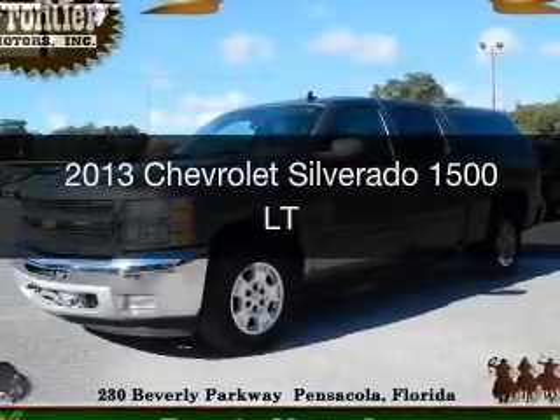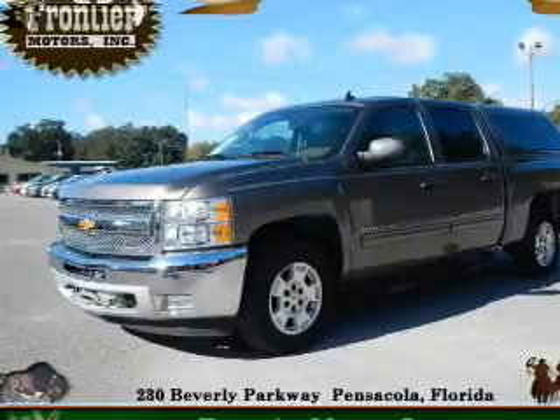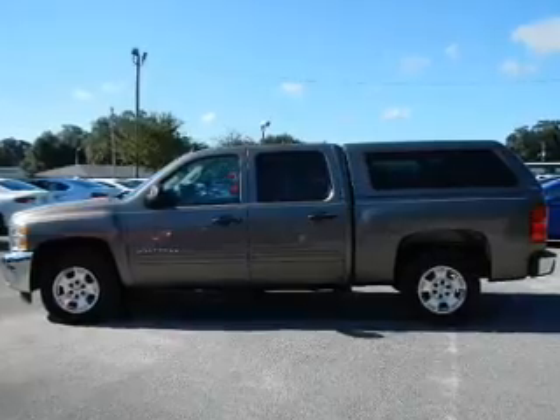This is a used 2013 Chevrolet Silverado 1500. It's powered by rear-wheel drive, a 5.3-liter 8-cylinder engine, and an automatic transmission.